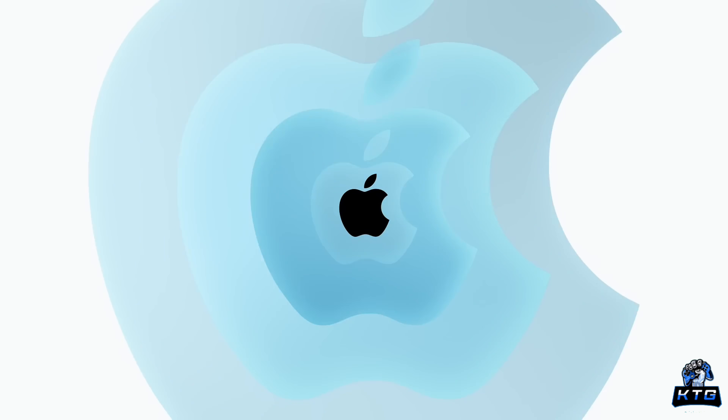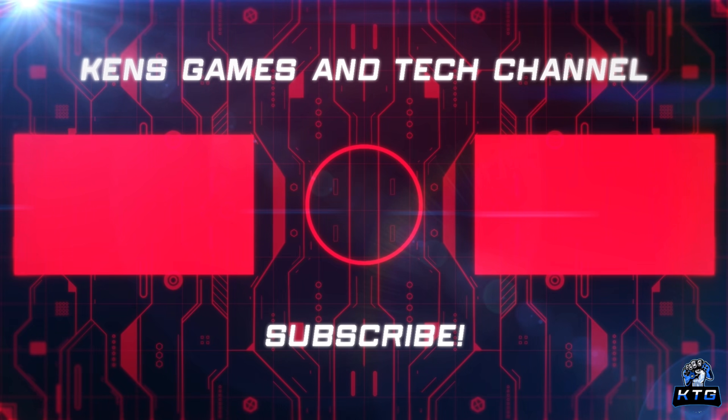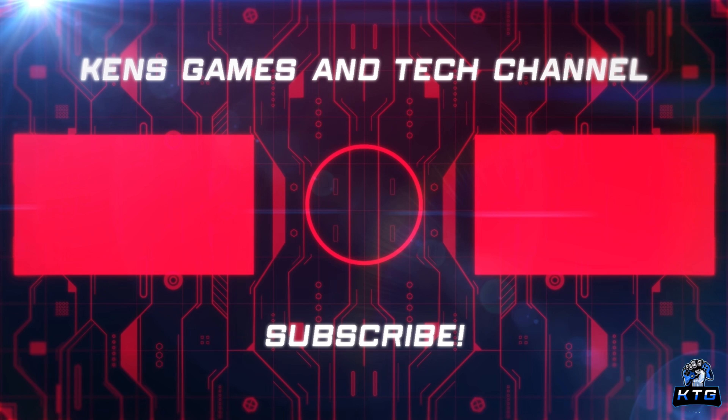If you enjoyed the video, don't forget to like, subscribe, and ring the bell for more updates on all things tech and gaming. I'll see you all in the next video — peace out.